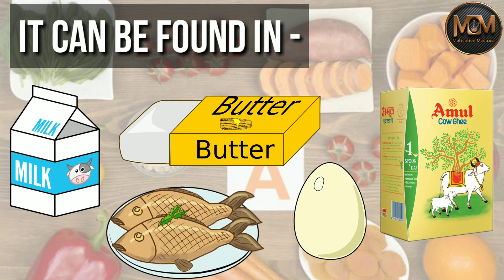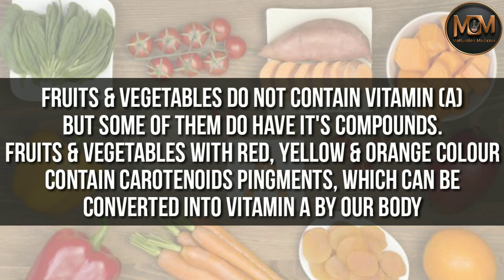One more thing to understand: fruits and vegetables do not contain vitamin A directly, but some of them do have its component. Fruits and vegetables with red, yellow and orange color contain carotenoid pigments, which can be converted into vitamin A by our body.